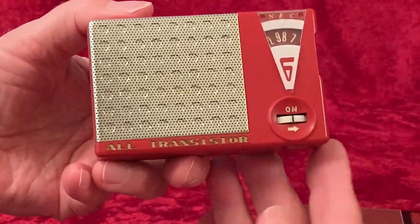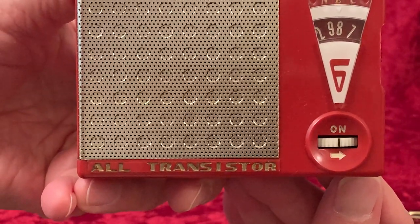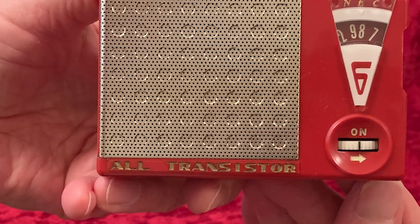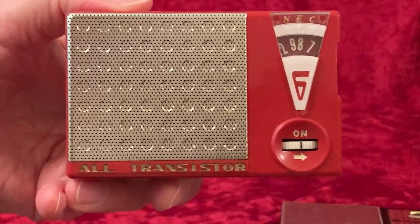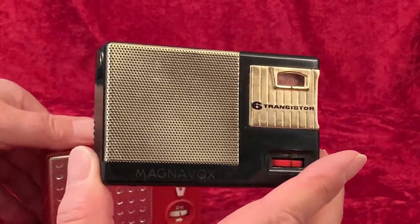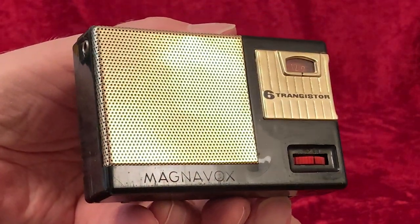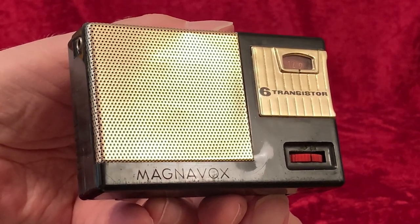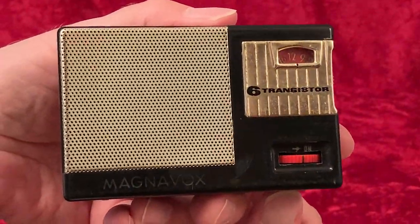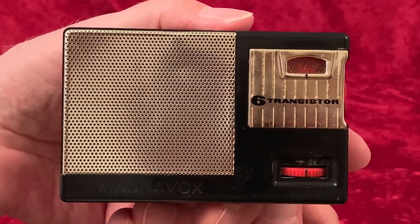There is one other way externally that the NEC is a bit more deluxe, and that is in the lettering below the grille. It says there 'all transistor,' and it does so in molded-in letters that are finished in gold paint. This is a nice look that I've talked about in other videos, and that was just about to go extinct in consumer product design at the time. The Magnavox has its brand name in this area below the grille, and as you can see, it has not aged well and is hardly visible. It would have been a bright gold when the radio was new, but because the lettering was applied with stamping rather than molded in, a few trips in and out of a leather case would have worn it off.